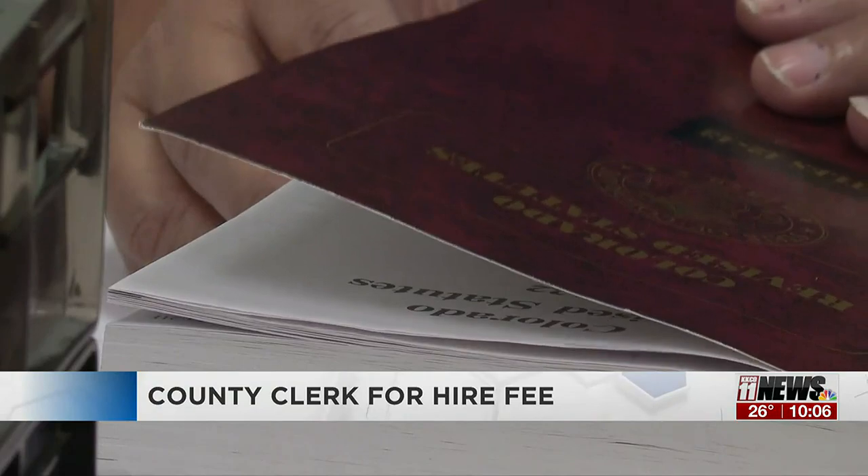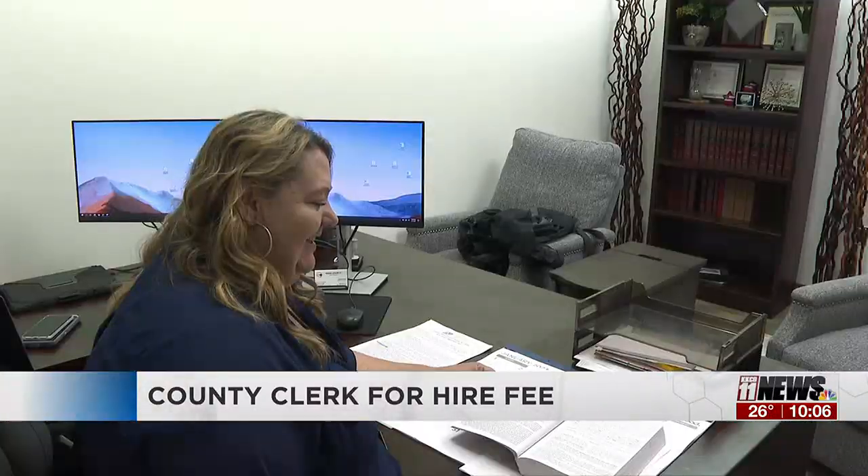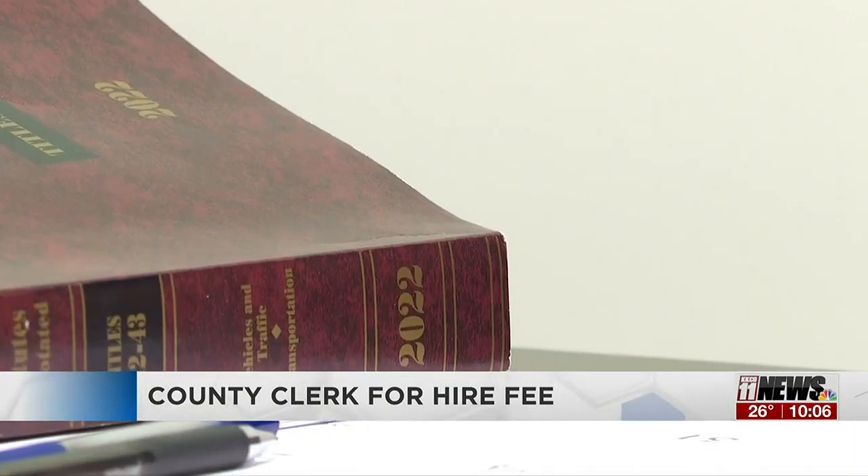If you check your registration fee breakdown, you'll find other costs — everything from $1.50 for vehicles and trailers over 2,000 pounds, which goes towards county road and bridge funds, to the $2 for most vehicles that goes to the emergency medical services account.